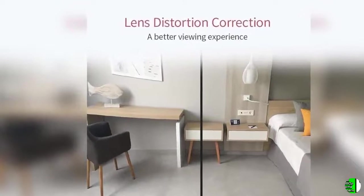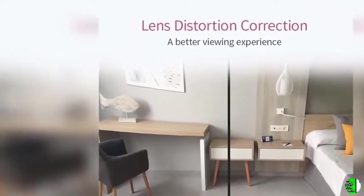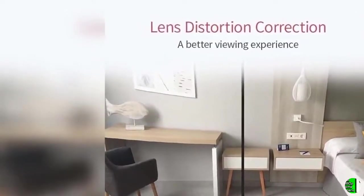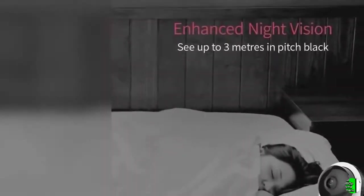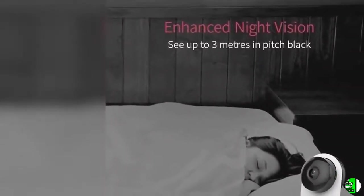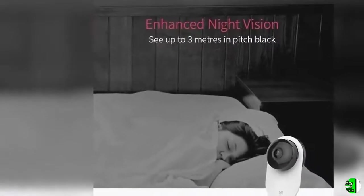6. Supercharged Two-Way Audio — the built-in ultra-responsive microphone allows you to have smooth, stable conversations through the Yi Home app, wherever you are. Intercom mode lets you activate the microphone and speaker, so you can send commands to your pet or scare off unwanted guests. Hands-free mode allows for a flexible two-way conversation with your loved ones.